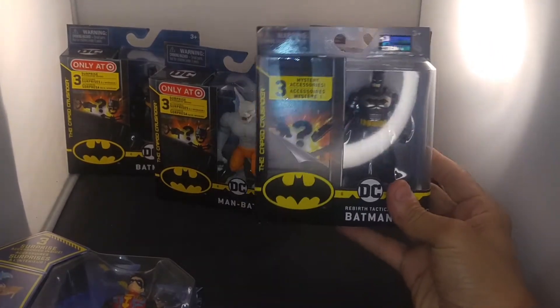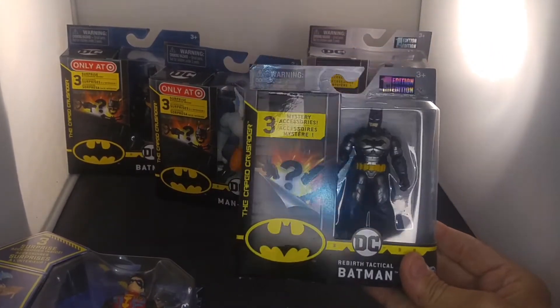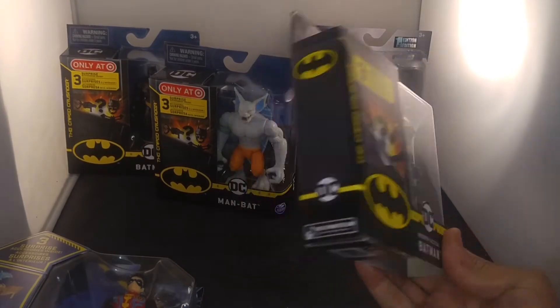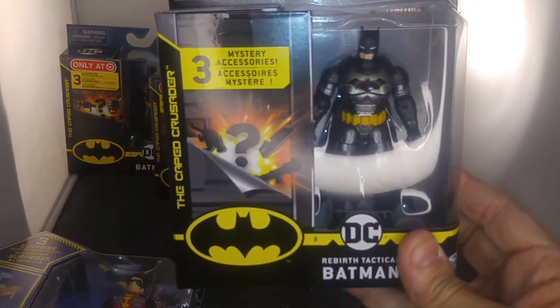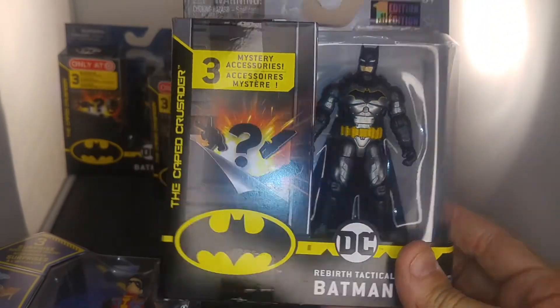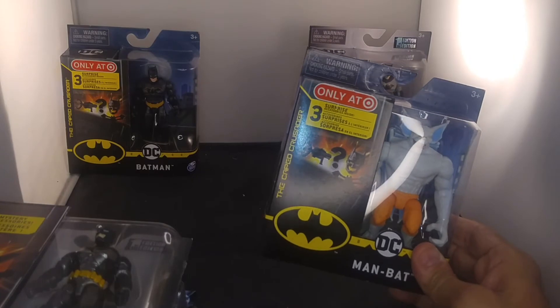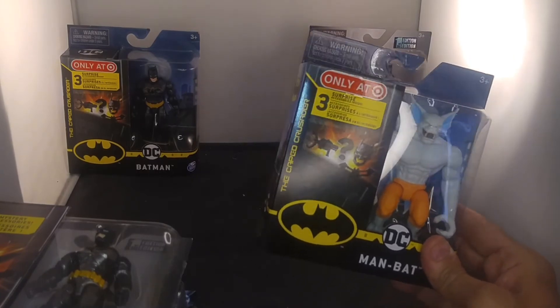This is Batman — there are a lot of them. This is Rebirth Tactical Batman. He's pretty cool though, I really like how he looks. This is Man Bat, one of the exclusives.